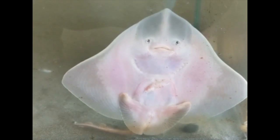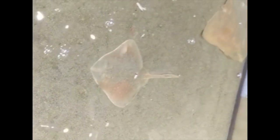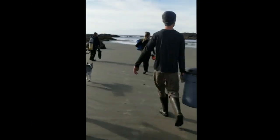In late October, our veterinarian gave them a good looking over and confirmed that they were healthy, hunting, and ready to go home. We applied for a release permit from the Department of Fisheries and Oceans Canada, and before we knew it, the release day was upon us.